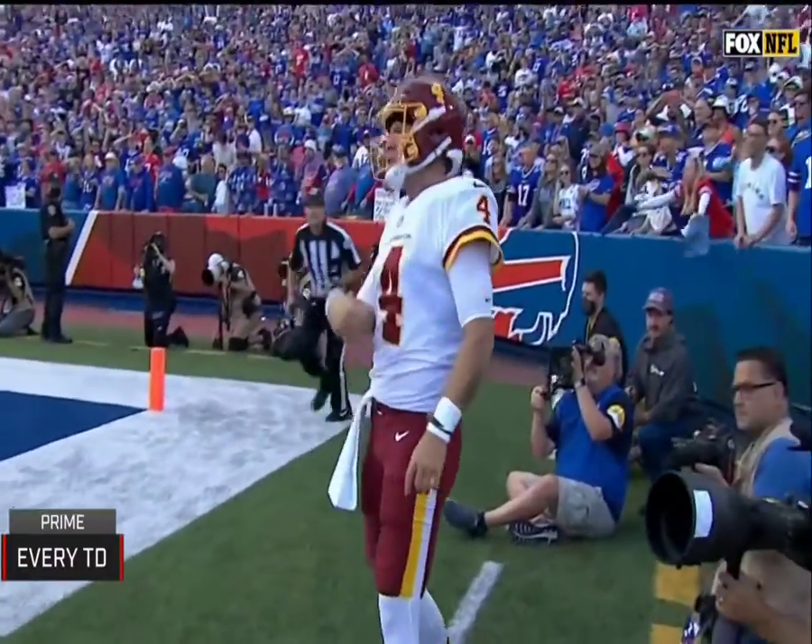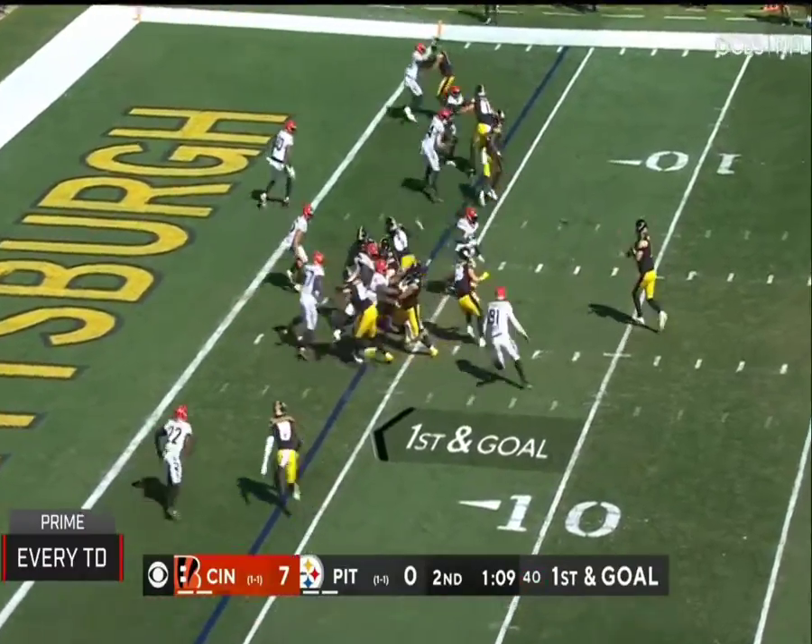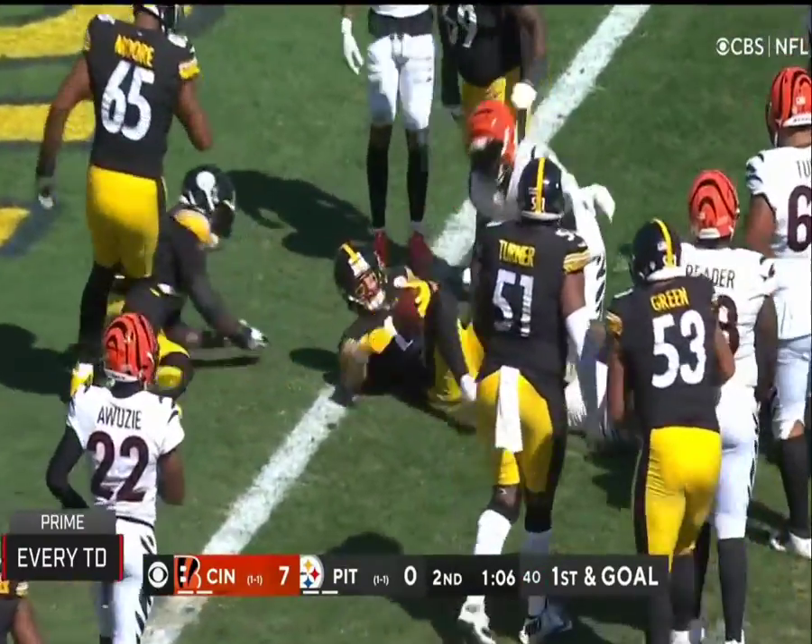Touchdown. First and goal, and it's caught right there, in for the touchdown.